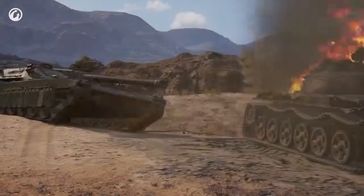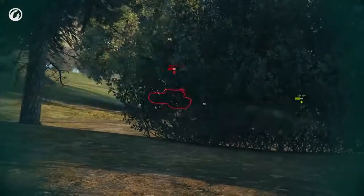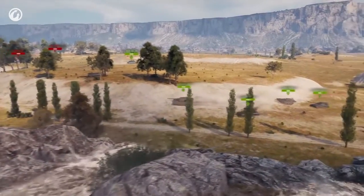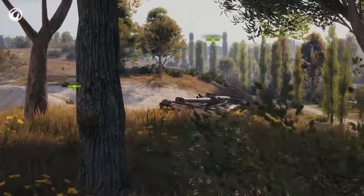The UDES 15/16 will act differently depending on the map. An ideal spot is a bushy hill about 150 meters away from the enemy. You won't have any trouble finding one on, say, Steppes. Slow down as you approach the position — the suspension changes mode — then speed up a bit.